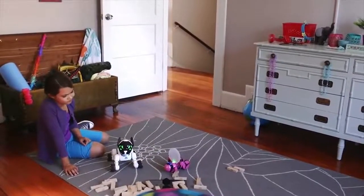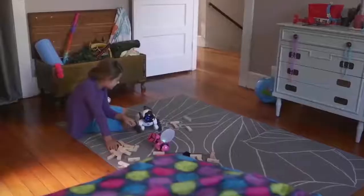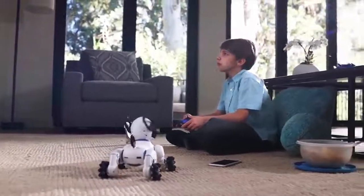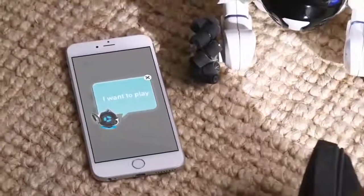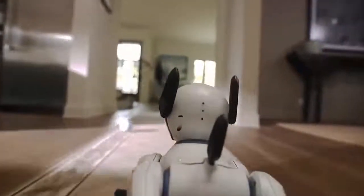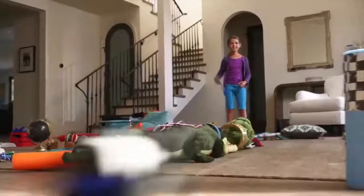Your choices change Chip's behavior and shape his personality, so that no two Chips are ever alike. Chip is a connected experience. He has a translator so you can understand his thoughts. He comes with his own smart ball so you can play fetch and stay active together. He also has sensors so he can maneuver around obstacles with ease.